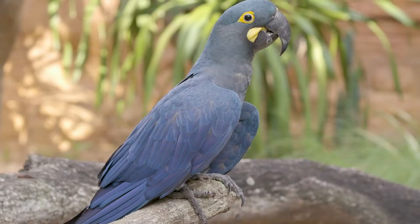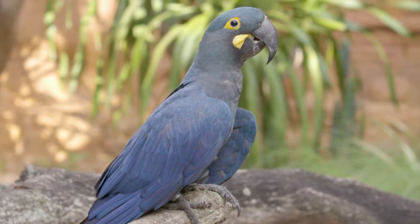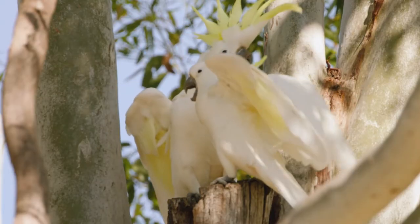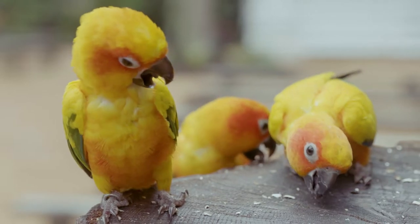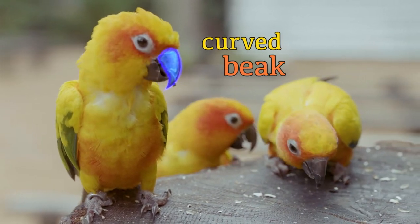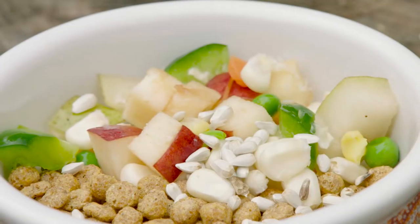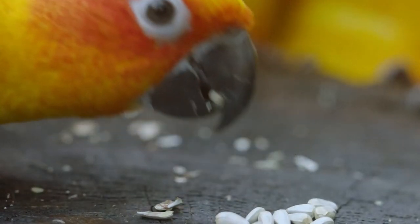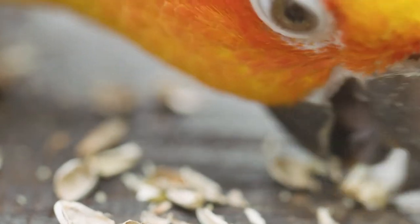The sun conure is related to more than 350 other colorful birds, all known as parrots, because they have some things in common. First, they have a curved beak. These tiny tweezers help them to pluck up small berries, fruits, nuts, and seeds. The shape, along with the strength of that beak, allows them to easily break into the hard outer shell of their food.